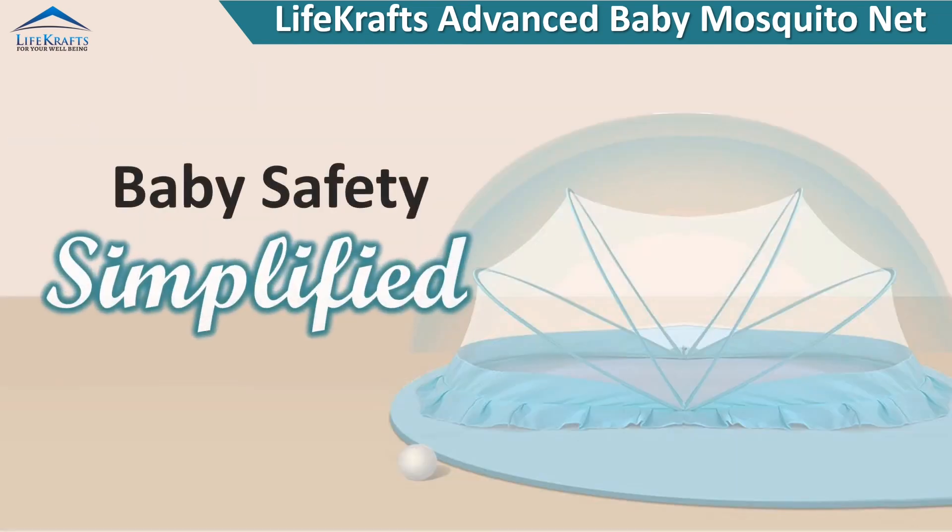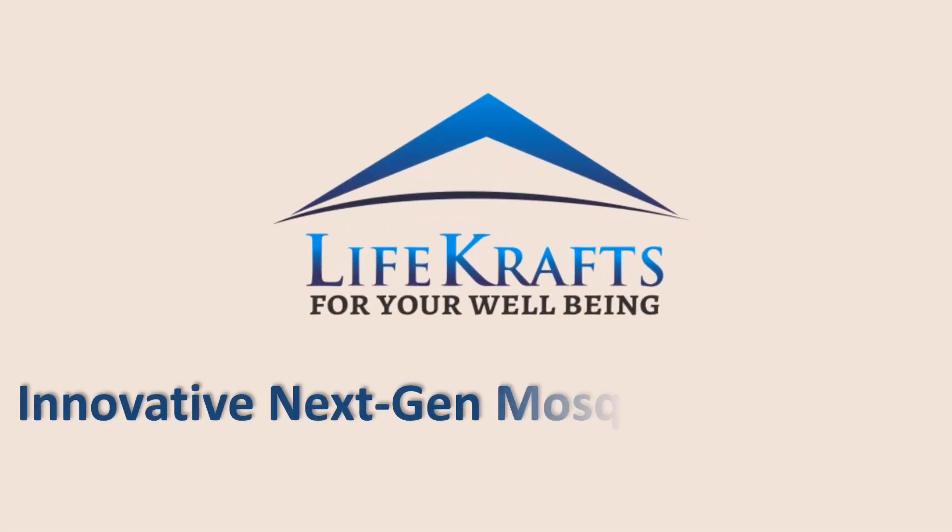Baby safety — simplified. Lifecrafts brings innovative next-gen mosquito solutions.